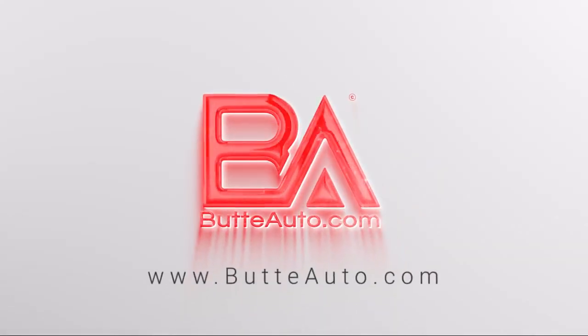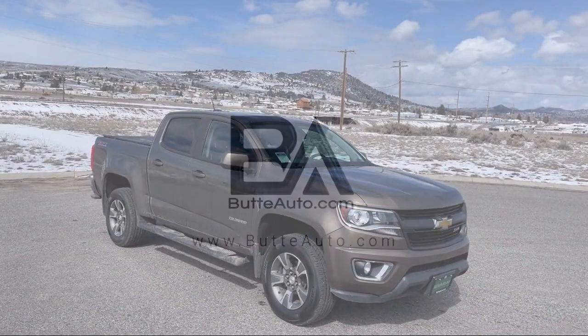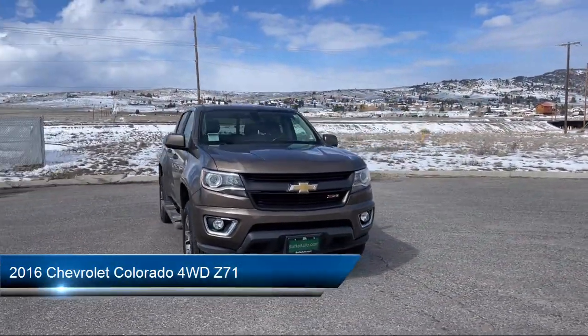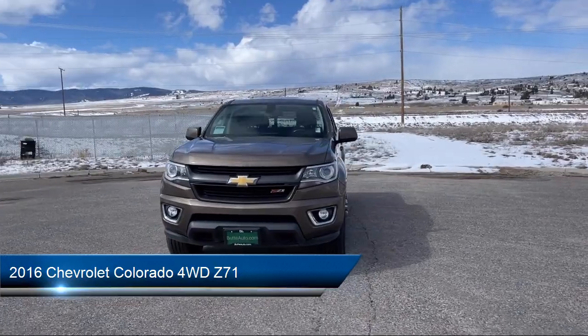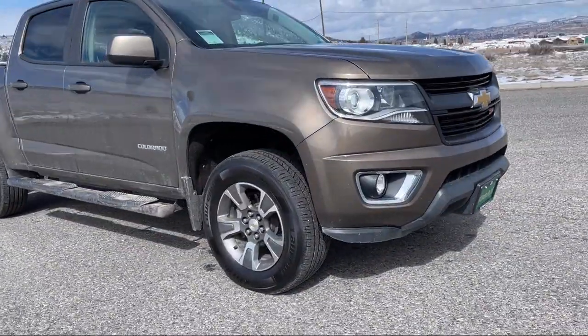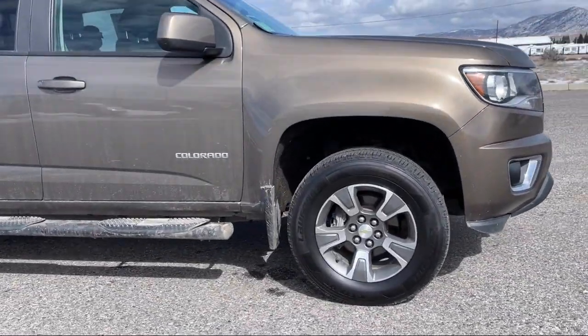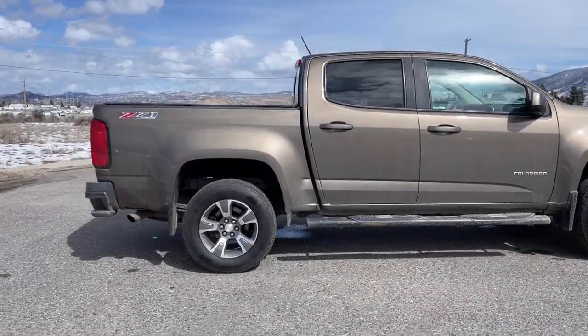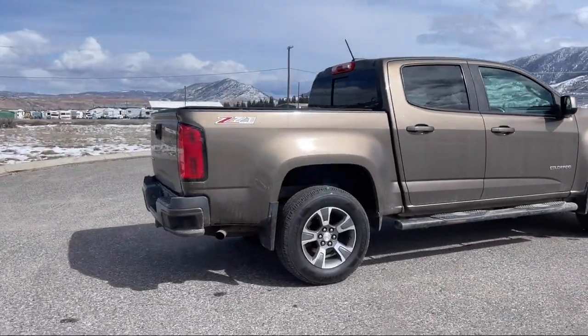Welcome to Butte Auto, and here's a more in-depth view of one of our vehicles from our huge selection. It comes equipped with heavy duty trailering package, hill start assist, climate control, active grill shutters, fog lights, trailer sway control, airbag occupancy sensor, driver lumbar support, and has less than 90,000 miles on the odometer.